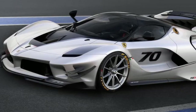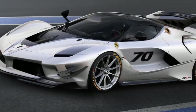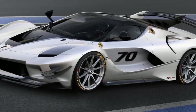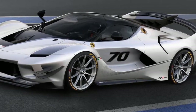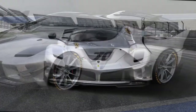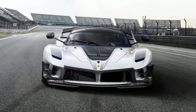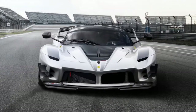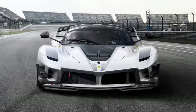If you thought the Ferrari FXX K was extreme, the prancing horse brand has made an even wilder track-only car. Based on the LaFerrari, the FXX K track car debuted in late 2014, packing a 6.2-liter V12 and electric motor for a combined 1,035 horsepower.